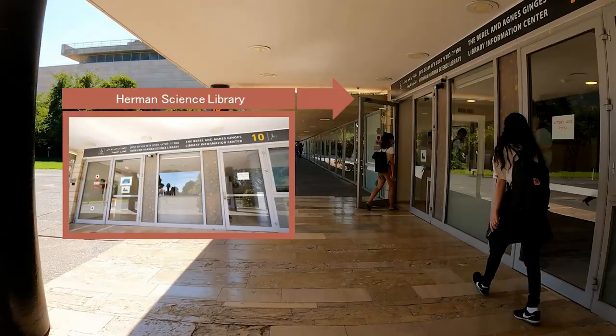The Herman Science Library is part of the Hebrew University Libraries and Information Centers, and is the Science Faculty's Central Library.